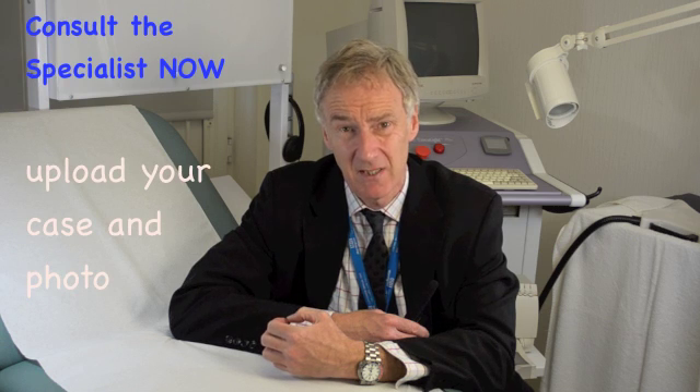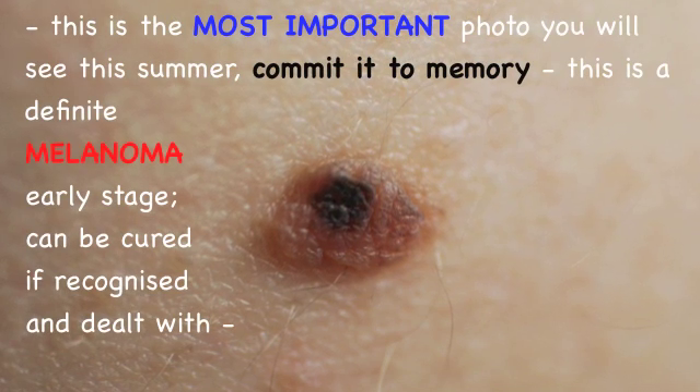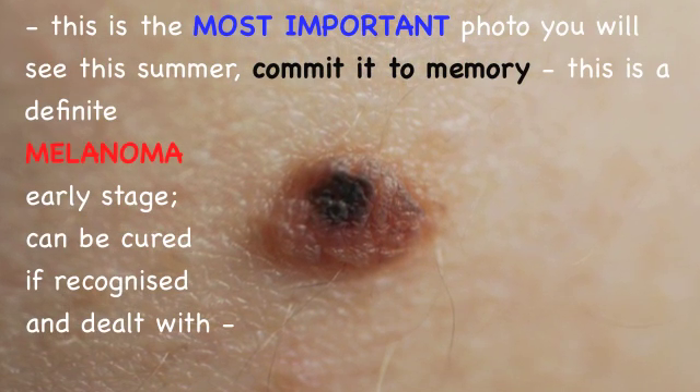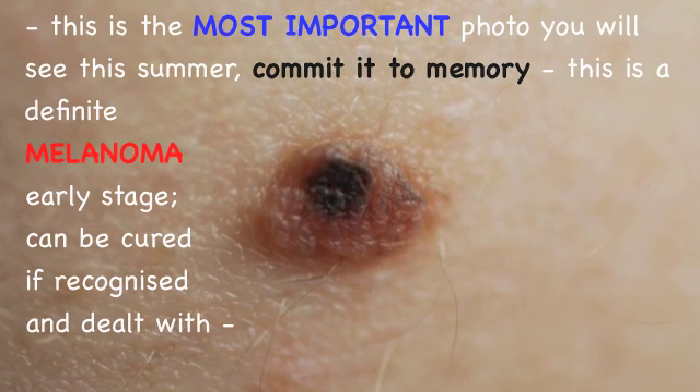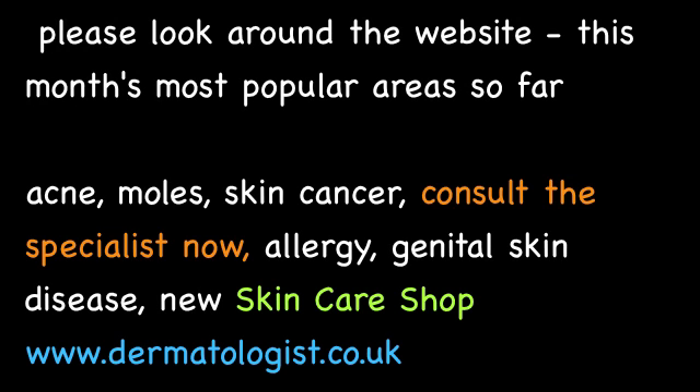Thank you very much for visiting the mole and self-examination section of the website.